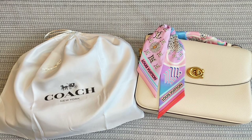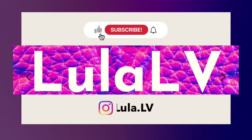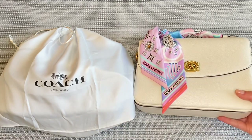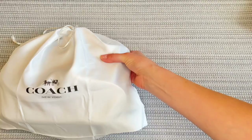So if all of that sounds interesting to you, keep watching. Now let's take a look at this bag and see if it is exactly the Coach Cassie.